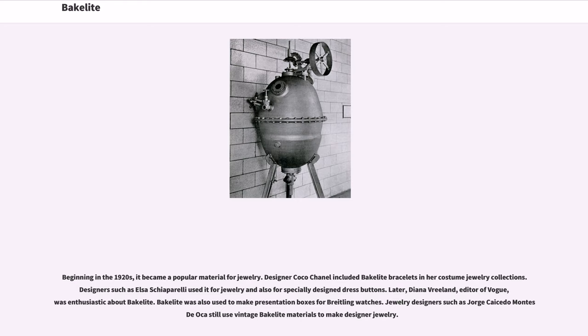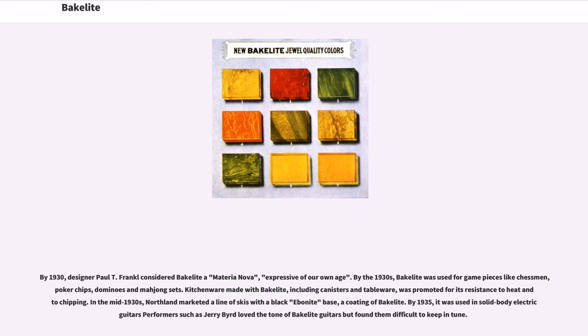Jewelry designers such as Jorge Caicedo Montes de Oca still use vintage Bakelite materials to make designer jewelry. By 1930, designer Paul T. Frankl considered Bakelite a materia nova, expressive of our own age. By the 1930s, Bakelite was used for game pieces like chessmen, poker chips, dominoes, and mahjong sets. Kitchenware made with Bakelite, including canisters and tableware, was promoted for its resistance to heat and chipping. In the mid-1930s, Northland marketed a line of skis with a black ebonite base, a coating of Bakelite. By 1935, it was used in solid body electric guitars; performers such as Jerry Bird loved the tone of Bakelite guitars but found them difficult to keep in tune.